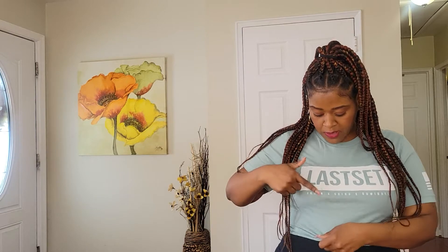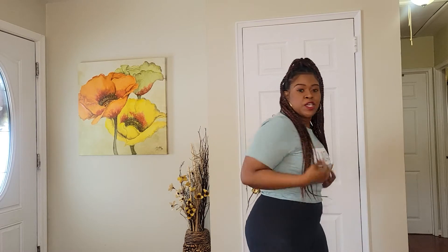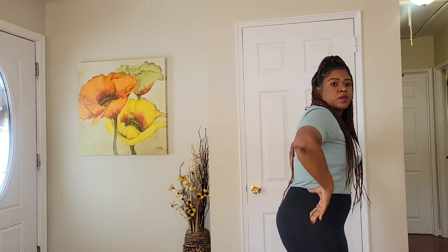Same brand, Last Set Co. — this is a mint green crop top, on sale for $13. Across the top it says 'Last Set' and then 'Train, Grind, Dominate' same as the black shirt. I'm wearing a medium. I just love this one — it's so cute, comfortable, perfect to throw on while getting my workout in.